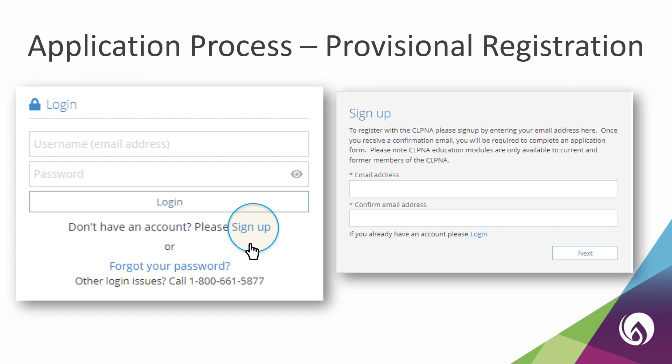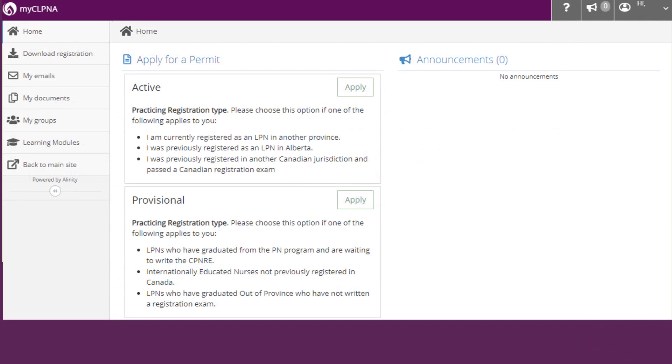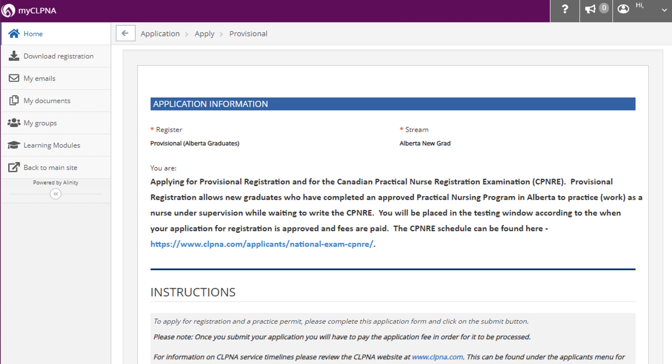Note that if you have a student membership, you will already have an account with us. After you finish creating your new My CLPNA account, you will need to log in. When you log in for the first time, you will land on the dashboard. This is the main page where you can access important information from the CLPNA, including applications, exams, continuing education, and more. To apply to the provisional register, click the Apply button next to Provisional to start the online application. After clicking the Apply button, you will need to select the Alberta New Grad Stream to access the correct application.